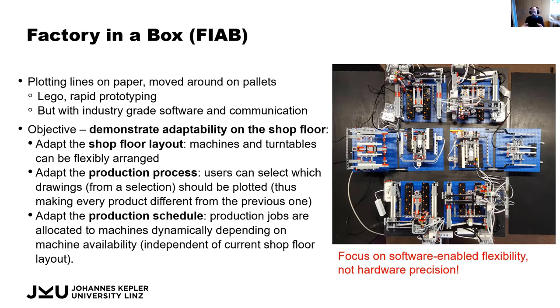We have different types of adaptability. For example, we can change the production layout of the shop floor — in this case we can move the plotters to different locations, move the input station around, or add more turntables. So we have flexibility in how those production modules are arranged.